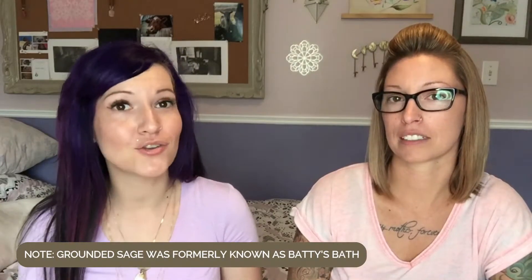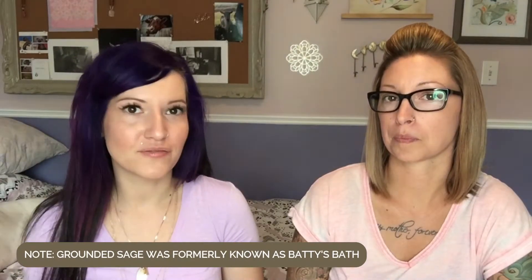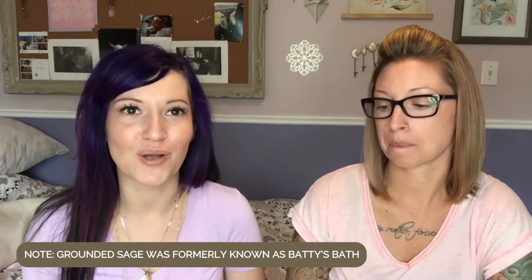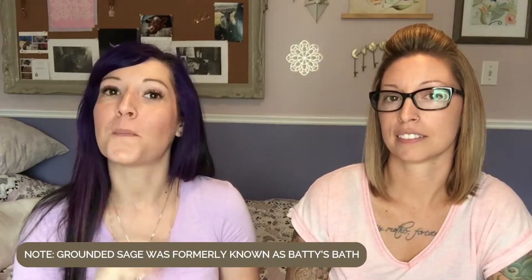Hey Radiant Rebels, today we want to talk about our brand new cleanser — it's called our Candula and Cucumber Cleanser. This one had a lot of development before we brought it out, so if you want to check out the full story about how this cleanser came about and the process, please check out our other video where Chris and I talk about the development of that product as well as our brand new Candula moisturizer.